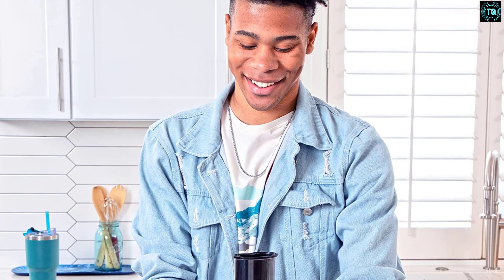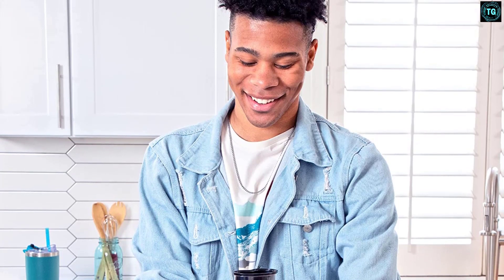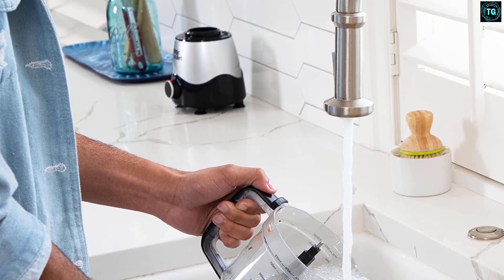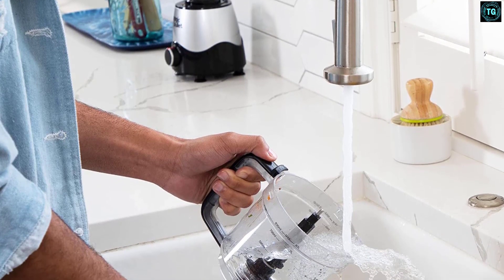Four suction pads on the bottom of the motor base keep the personal blender secure during use. One base with two attachments easily switches from mini food processor to blender in seconds.